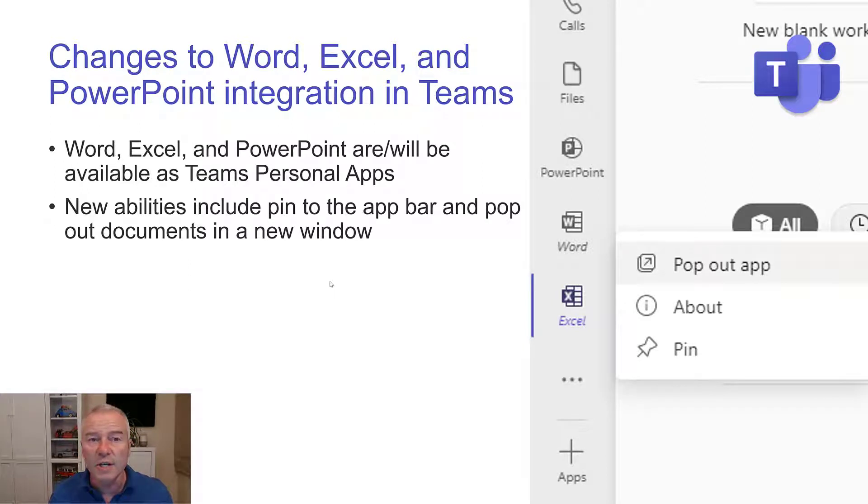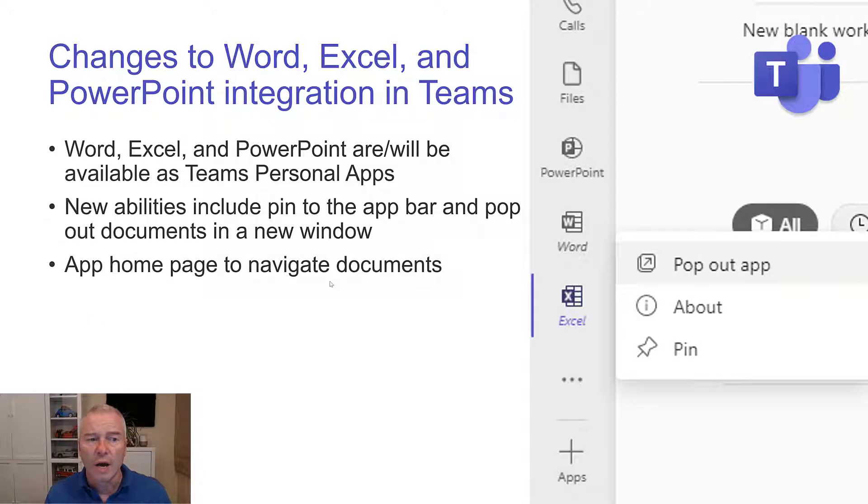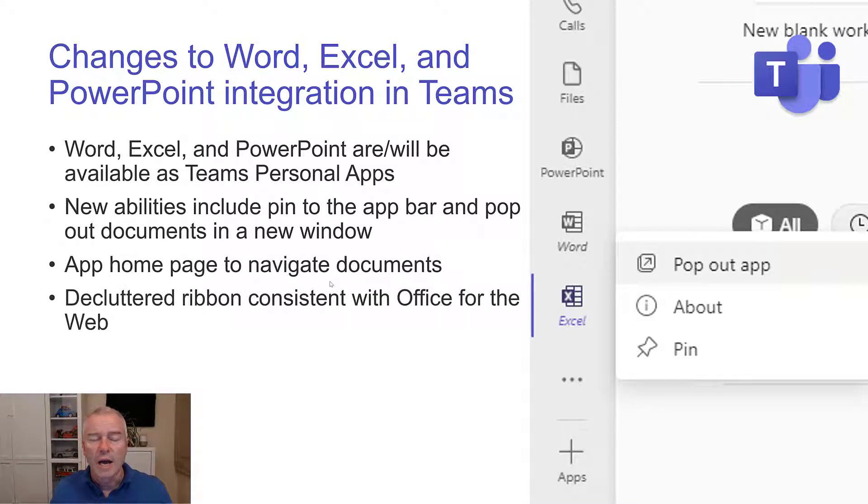Some nice updates for Teams: changes to Word, Excel and PowerPoint integration in Teams. Word, Excel and PowerPoint are being made available as personal apps. New abilities include the ability to pin them to the app bar and pop out new documents in a new window. You get an app homepage, navigate documents, and you get a decluttered ribbon consistent with your Office for the web experience. I tested this just before I recorded this and I have it now — you go to add apps, do a search for PowerPoint, Word or Excel, and when you launch any of those apps, you just see that in Teams. I love the way that those apps come to Teams.